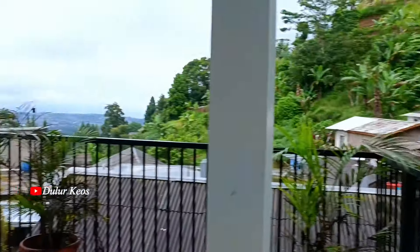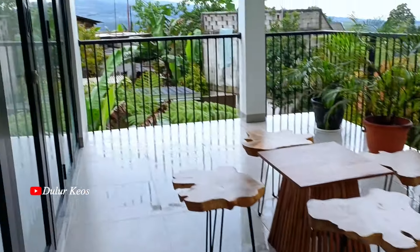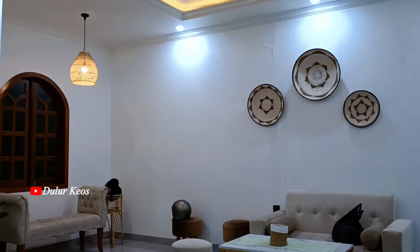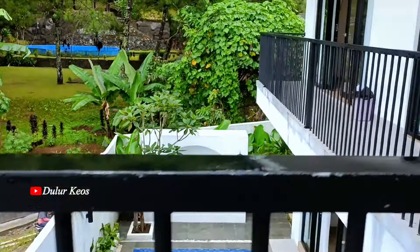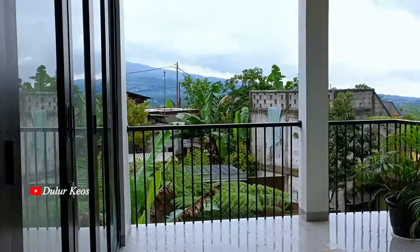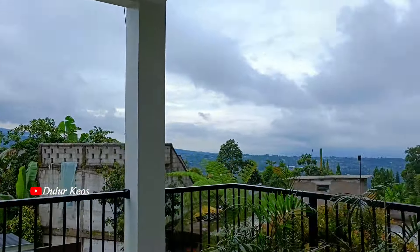Kalau kalian dari arah Ciawi, villanya di sebelah kiri, Lur. Untuk ruang tamunya minimalis dan estetik banget, Lur. Pokoknya enak banget lah untuk bersantai. Terus kita keluar sedikit nih, kita bisa lihat kolam berenang yang ada di bawah dan bisa lihat rumah warga juga.